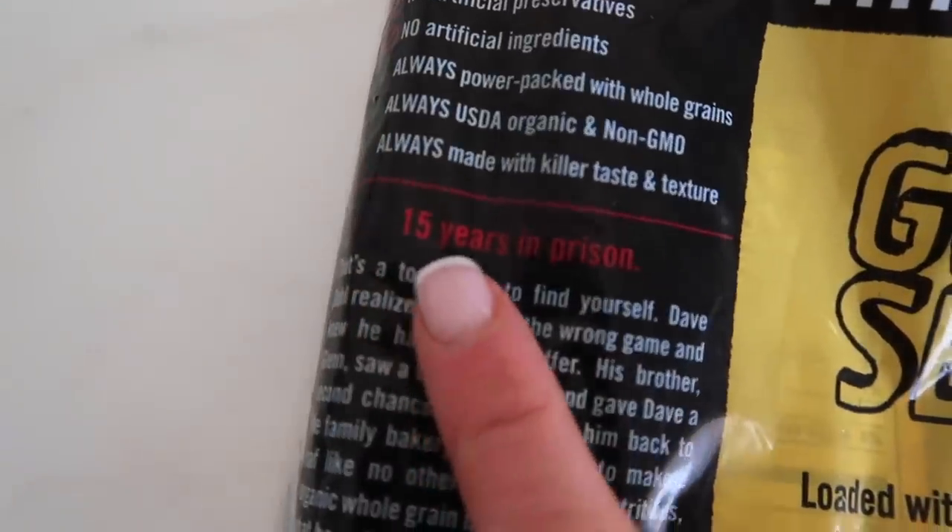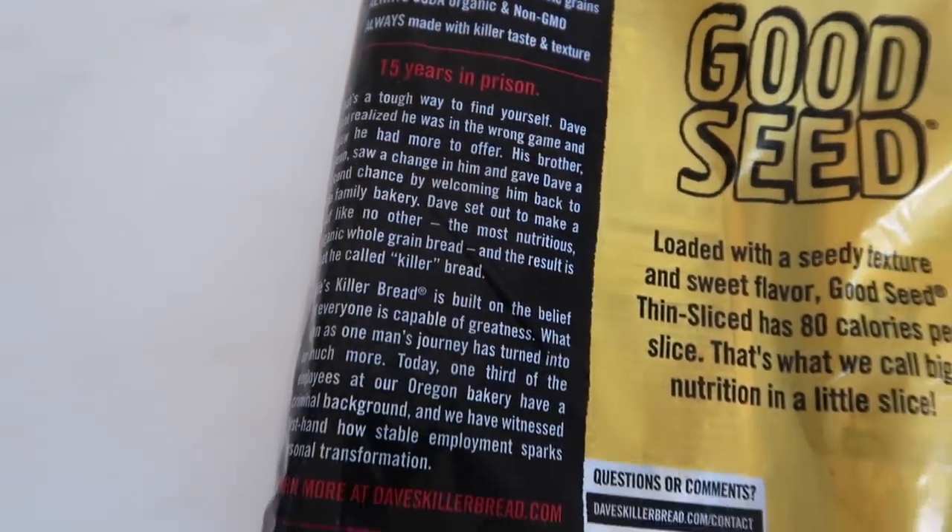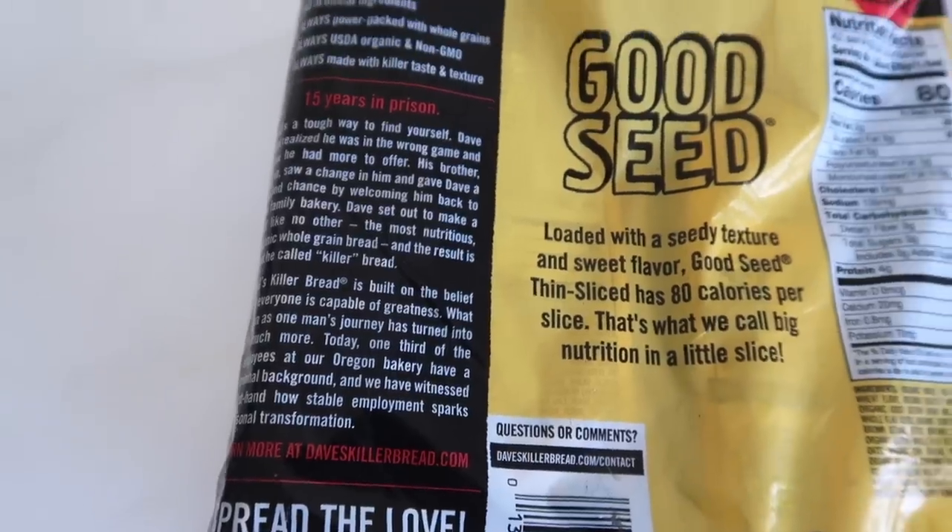I really like Dave's Killer Bread — it never seems to upset my stomach, it's high in protein, and Ryan is obsessed with it. I've been craving peanut butter and jelly lately, which I haven't had in so long, so I got a giant loaf of the bread.